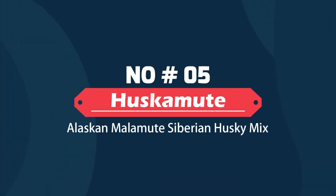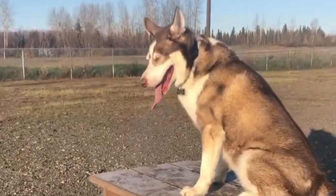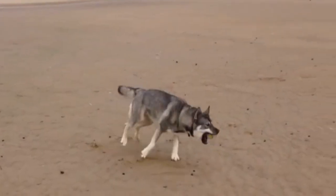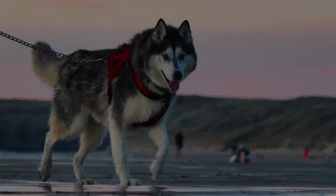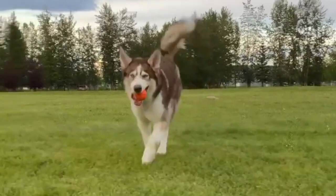Huskamute – Alaskan Malamute and Siberian Husky Mix. The Husky Malamute mix is one of the most popular crossbreeds. Alaskies are the ideal pet for those who want the Husky's lively personality mixed with the Malamute's solemnity. They are highly social and prefer to be in a pack rather than alone, and they get along well with other breeds.